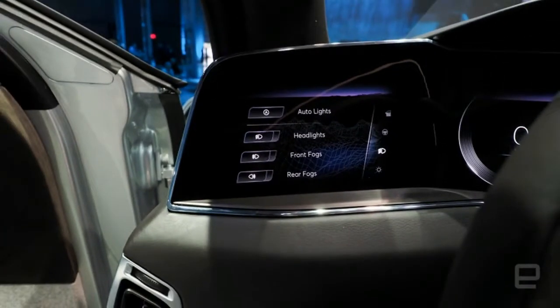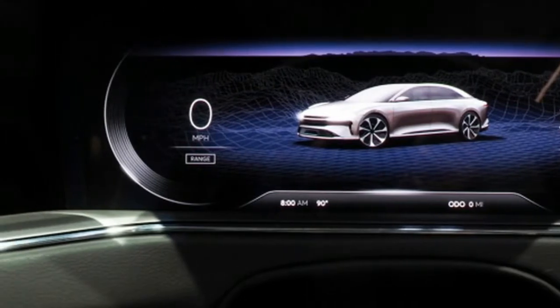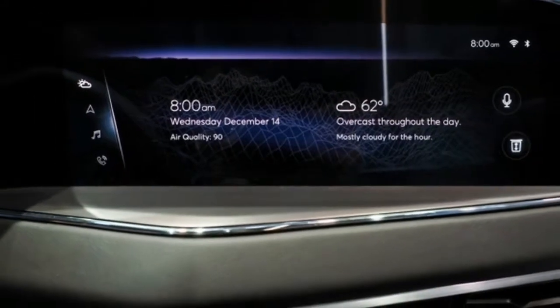But the Air isn't just about going fast and being comfortable, both of which are an integral part of the American dream. There's a lot of technology inside of these cars.